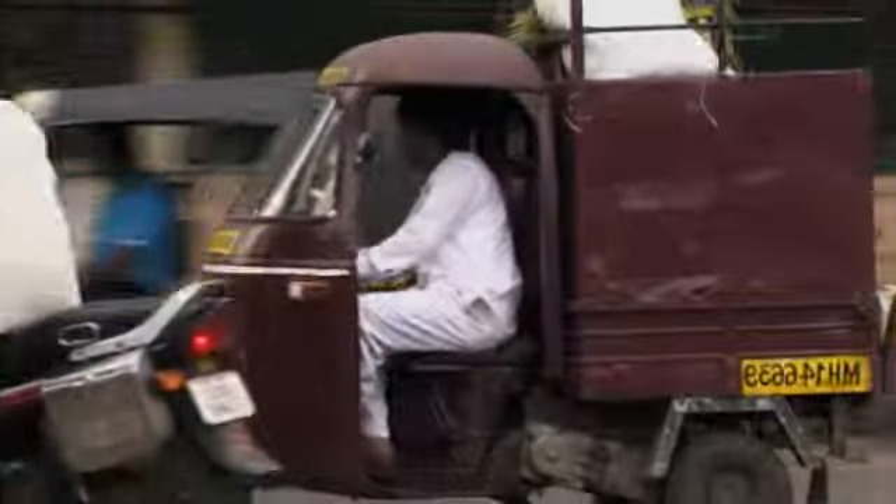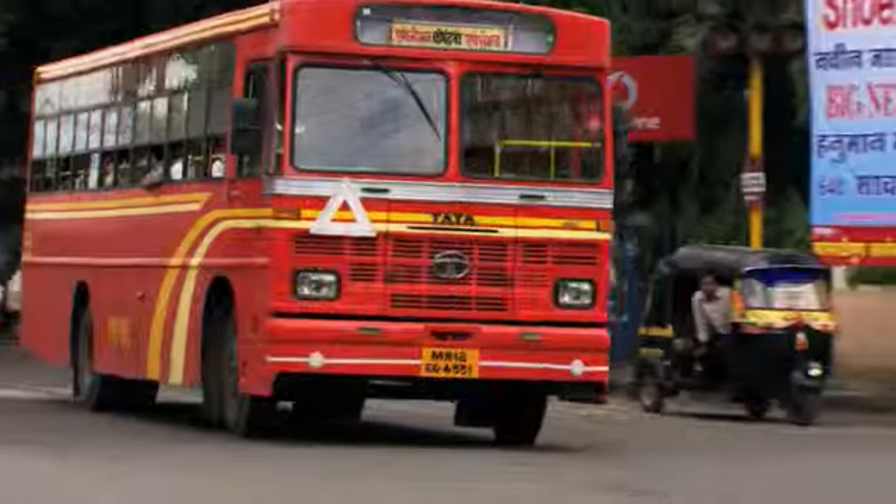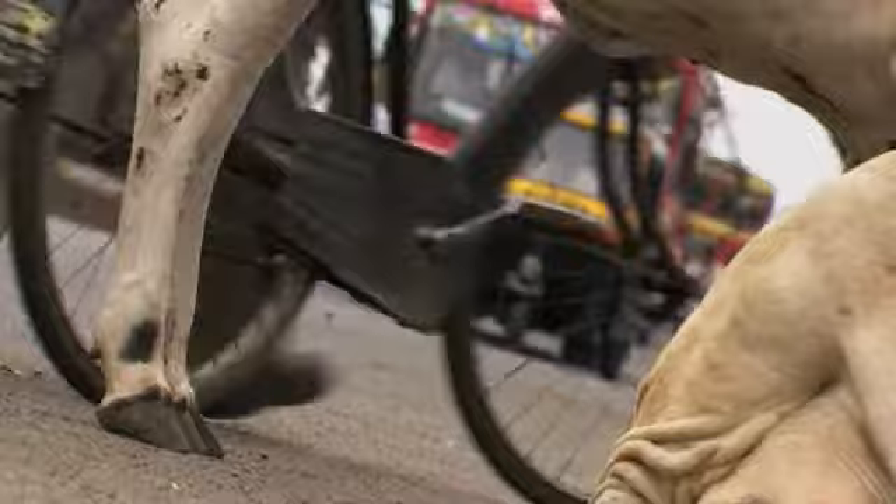Pune, India. A sprawling metropolis of over four million people that is constantly on the move. Whether on two wheels, in a three-wheeler rickshaw taxi, or four wheels, or on four legs, getting through traffic can be hard. That helps explain the popularity of motorcycles in India.